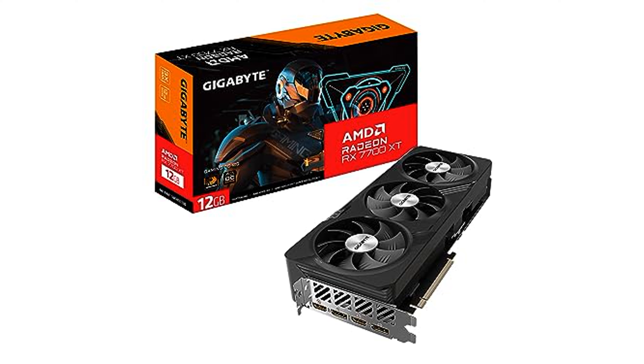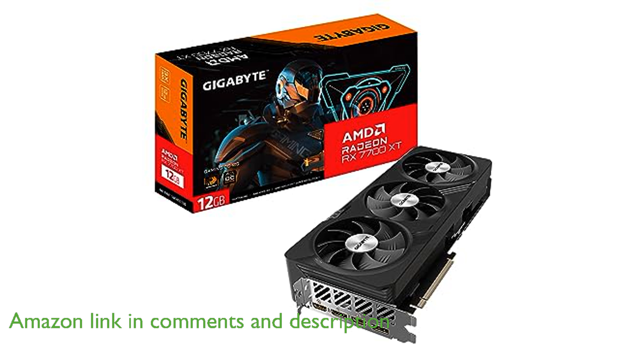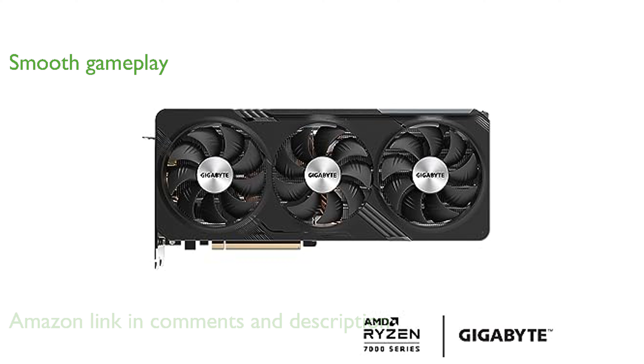The Gigabyte RX 7700 XT Gaming OC 12G graphics card is powered by the impressive Radeon RX 7700 XT, ensuring top-tier performance for gaming and streaming. With its 12GB of GDDR6 memory and a 192-bit memory interface, this card delivers smooth and efficient gameplay.